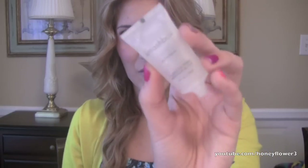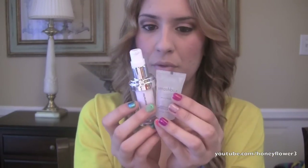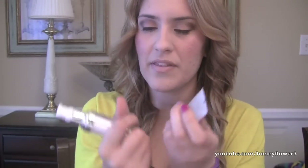Next is the Smashbox Photo Finish Primer — I have a little travel size version and I really like this one. The definitely more affordable one would be the ELF Mineral Infused Face Primer. Now these two are very similar to one another — this is the higher end one and they both have that kind of silicone feeling, but they are amazing at making sure your makeup doesn't move. And this one from MAC is a really nice primer — I love how it keeps your makeup lasting all day. It feels nice and doesn't irritate my skin.